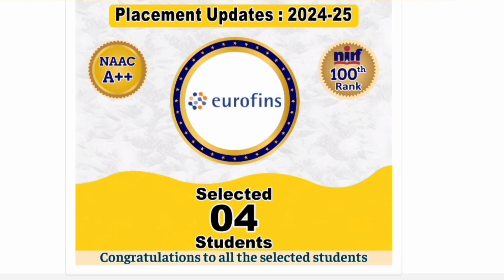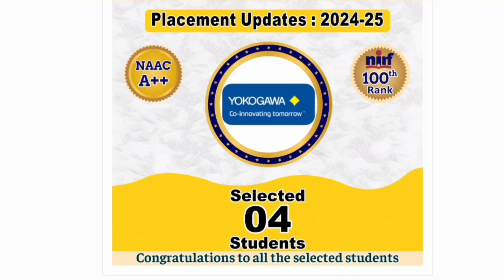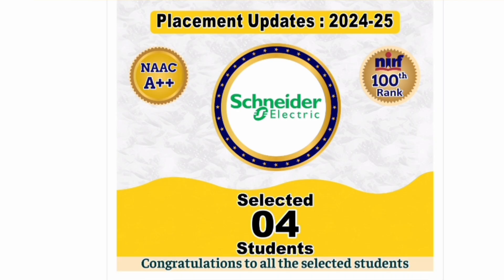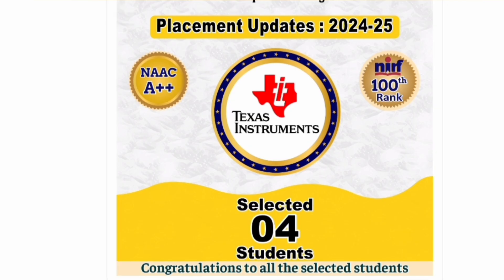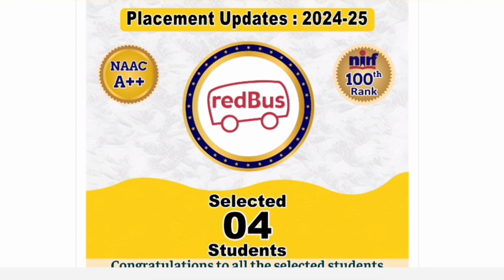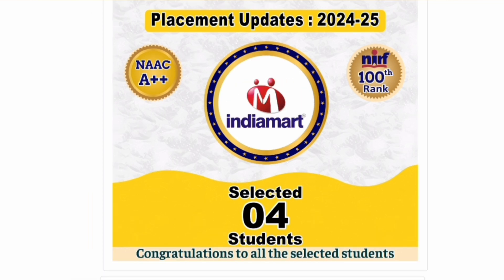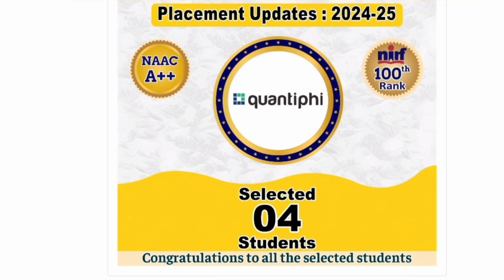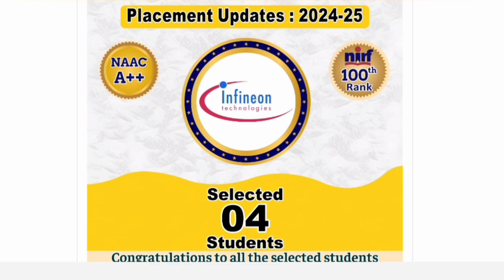SCL Tech, an Indian IT services company, placed 5 students. Semiq, a multinational, placed 5 students. Impact Analytics also placed 5 students. For companies with fewer offers, there is a mix of Japanese companies like Yokogawa, electronics companies like Delta, Schneider Electric, and Texas Instruments — all big-sized multinationals are present on this campus.